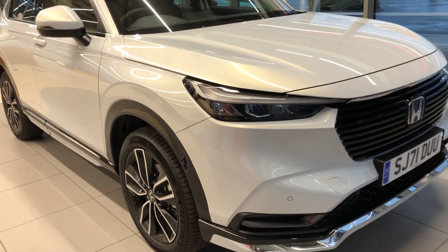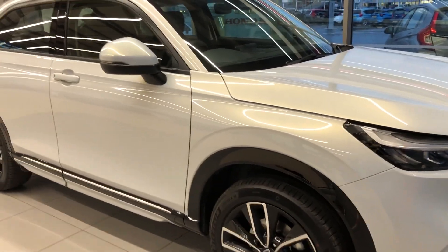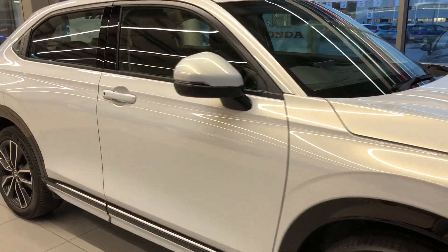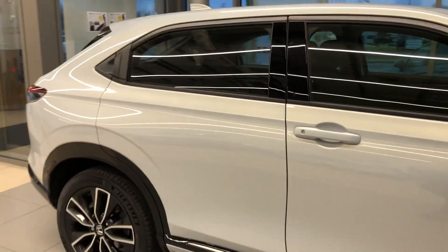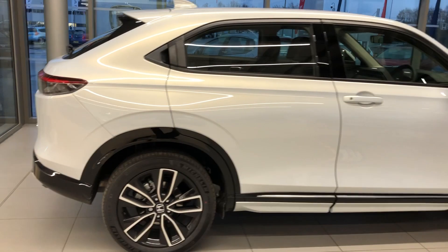Hi Jeanette, it's Stuart here. I thought I'm going to be speaking to you later on today and I know you're quite close to making a decision, so I thought I'd send just a quick video walk around of the new HRV just to remind you about it. I'll try and keep it short.